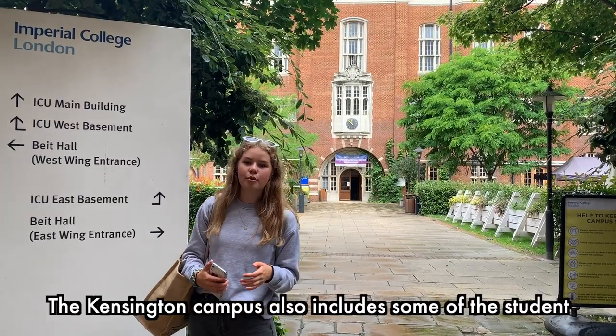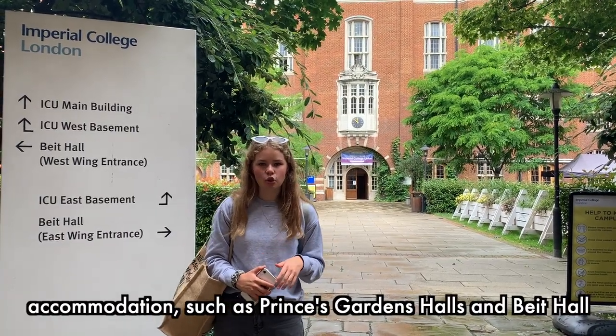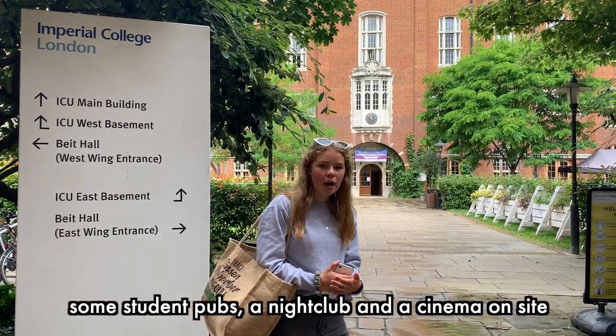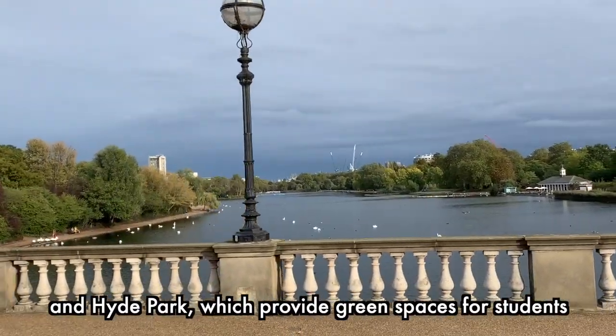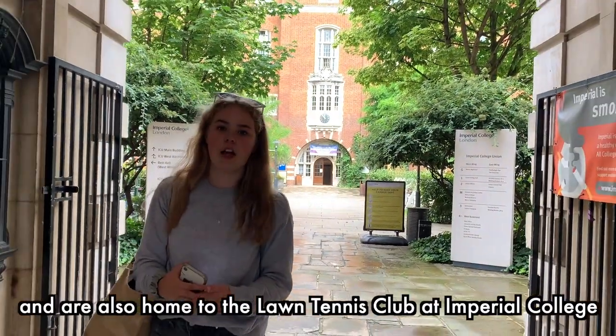The Kensington campus also contains some student accommodation such as Prince's Gardens Halls and Beit Hall. Beit Hall is home to the College Union which runs some student pubs, a nightclub and a cinema on site. To the north of the campus lies Kensington Gardens and Hyde Park, which provide green spaces for students. According to both the 2019 Guardian University Guide and the Complete University Guide, students at Imperial were ranked first for employment prospects out of all UK universities.